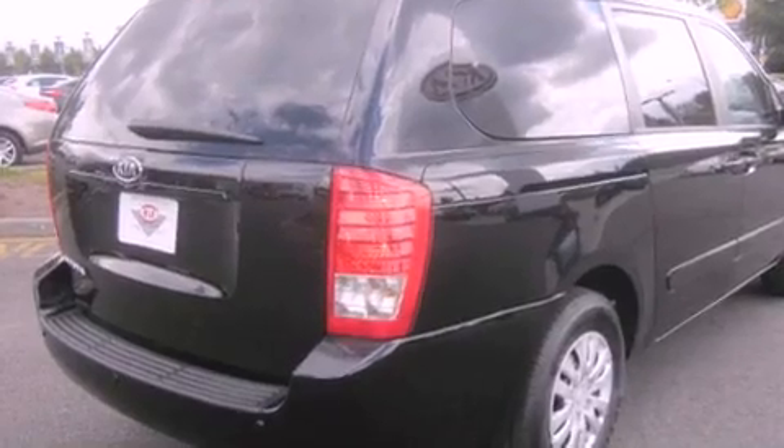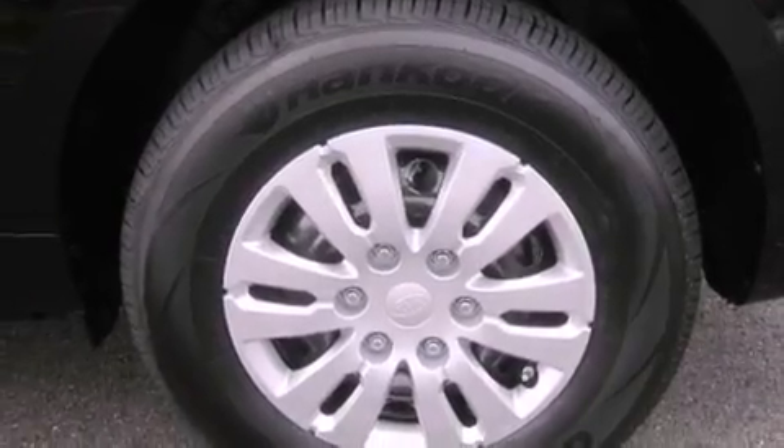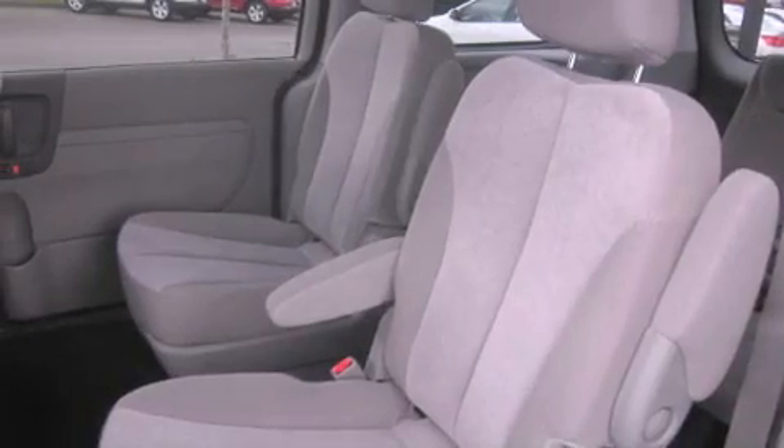All of the following features are included: cruise control, steering wheel controls, full power accessories, traction control, an anti-lock braking system, a rear window defroster, a keyless entry system, and satellite radio.